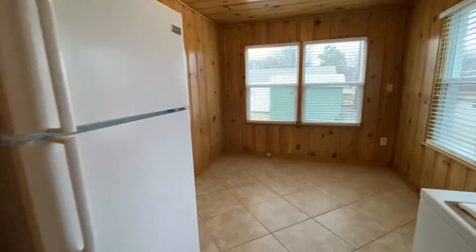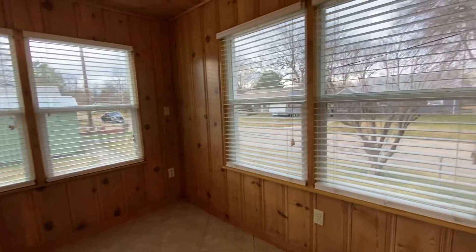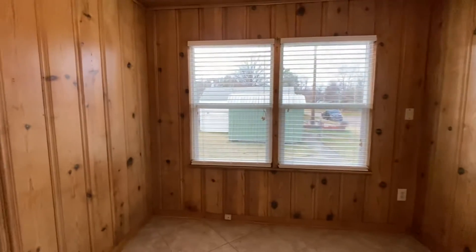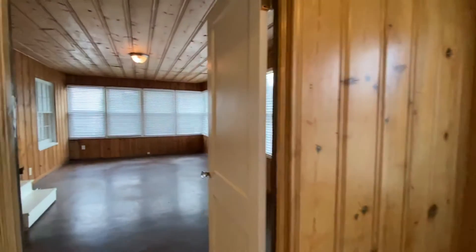You could have another spot for a smaller table or maybe a desk here. And as you can see, this house is on a corner lot, so you get a lot of yard back there. It is fenced in — chain link fence. You actually have a storage shed and a small detached garage there.